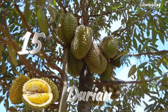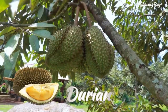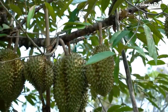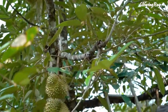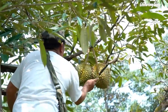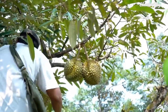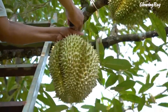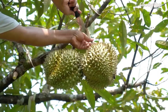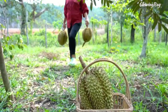Durian is a tropical fruit known for its large size, unique odor, and thorn-covered rind. It's nicknamed the king of fruits in Southeast Asia, where it's commonly associated with the cuisine of countries such as Indonesia, Malaysia, Singapore, Thailand, Cambodia, Philippines, Bangladesh, and Vietnam. Durian is very high in nutrients compared to most other fruits. Durian is the edible fruit of several tree species belonging to the genus Durio. There are 30 recognized Durio species, at least 9 of which produce edible fruit, and Durio zibethinus is the only species available in the international market.